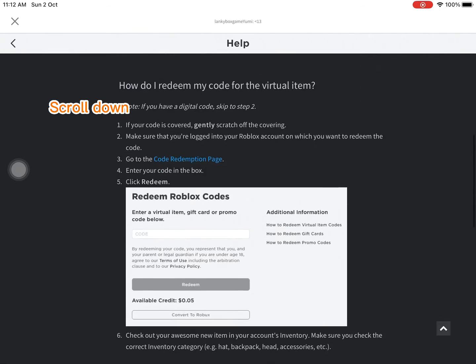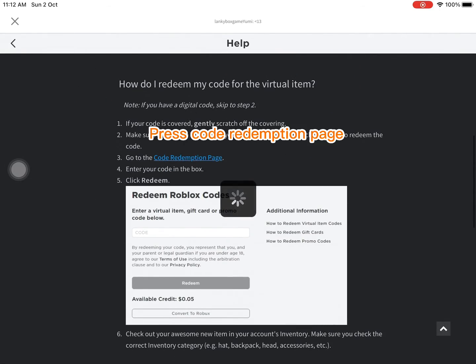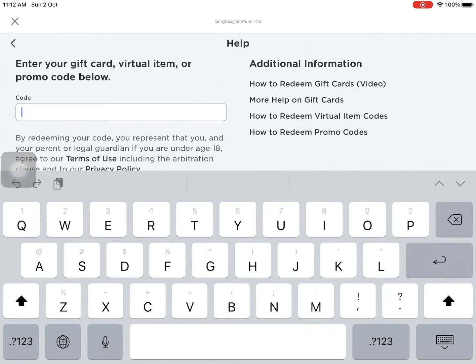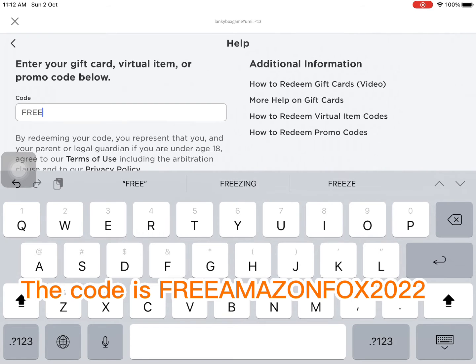Scroll down. Press 'Code Redemption Page.' The code is Freemazon Fox 2022.